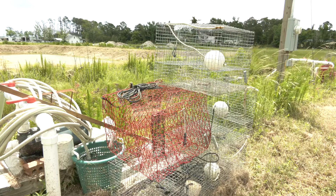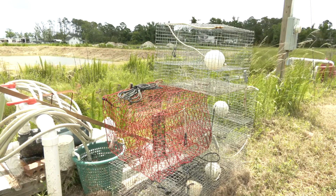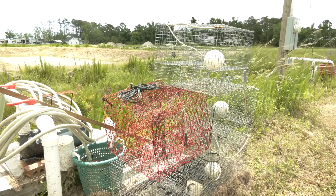We did try peeler traps in the ponds and they absolutely did not work like they do in the wild. We can only speculate that the reason was because the ratio of males to females in the pond is about 50-50, and there was no need for the crabs to look for other males to mate with — they had plenty available.